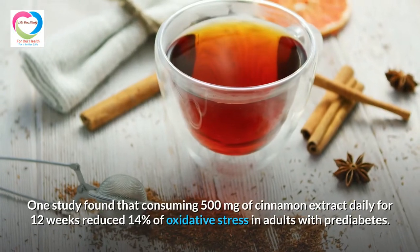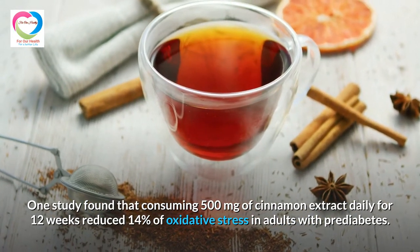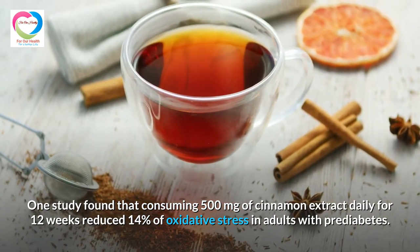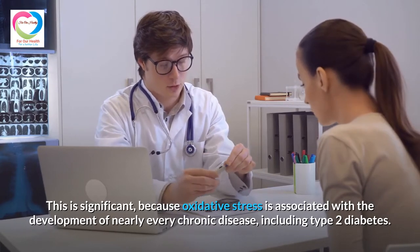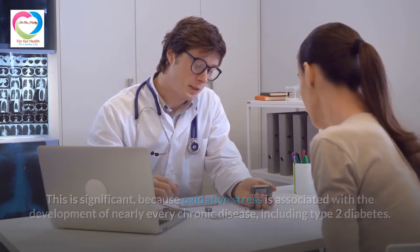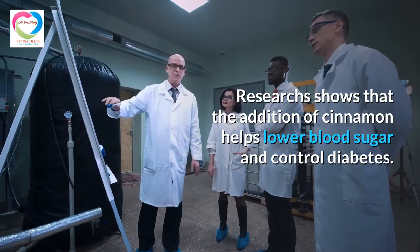One study found that consuming 500 mg of cinnamon extract daily for 12 weeks reduced oxidative stress by 14% in adults with prediabetes. This is significant because oxidative stress is associated with the development of nearly every chronic disease, including type 2 diabetes. Research shows that the addition of cinnamon helps lower blood sugar and control diabetes.